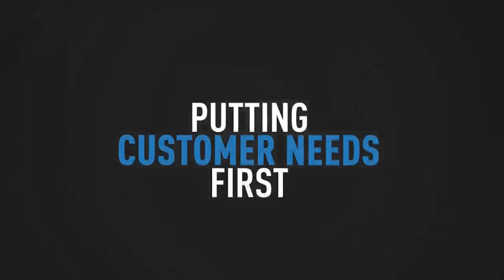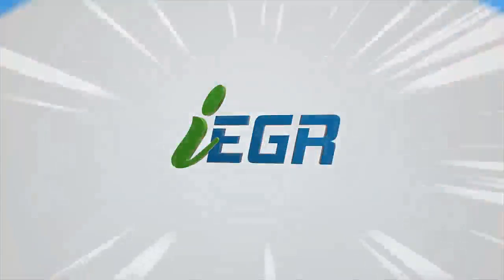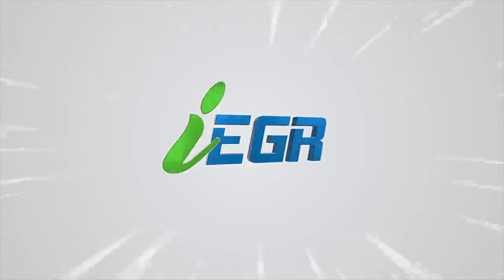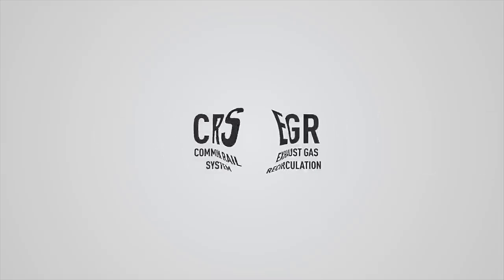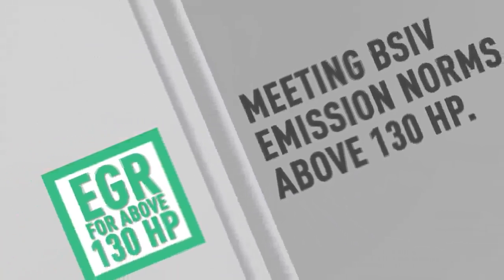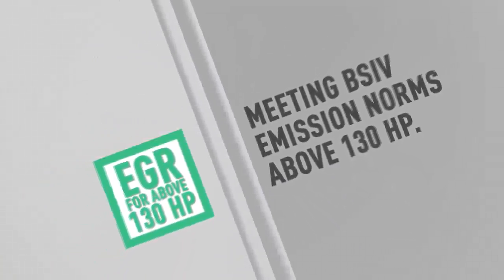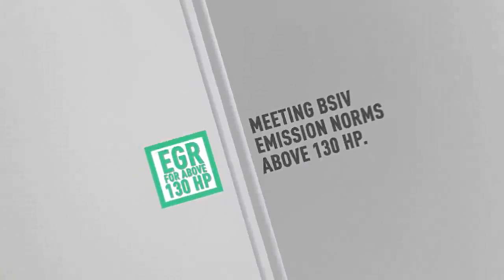Putting customer needs first, we decided to develop a unique solution for Indian roads, presenting the Ashok Leyland Intelligent EGR (IEGR). We combined the best of CRS and EGR technology, working on removing the limitations of a traditional EGR by making it capable of meeting BS4 emission norms above 130 horsepower.